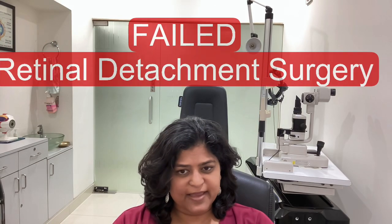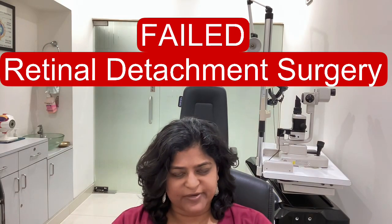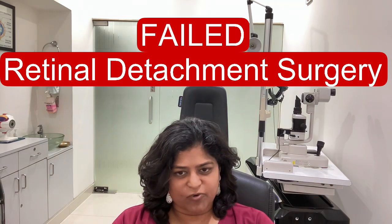What are the causes for failed retinal detachment surgery? This is Dr. Anina Abraham from Advanced Retina Care, Hyderabad. First of all, there are two types of retinal detachments — mainly rhegmatogenous and tractional retinal detachment.